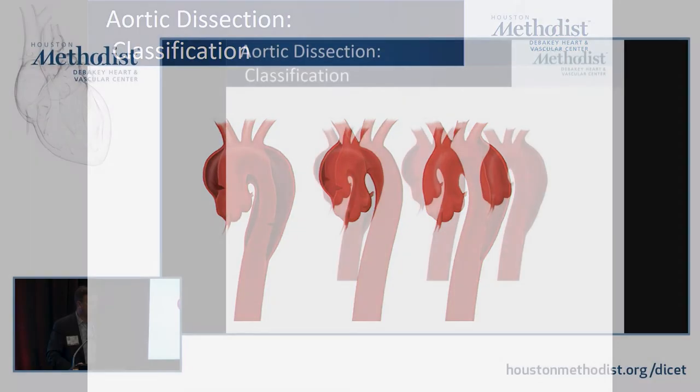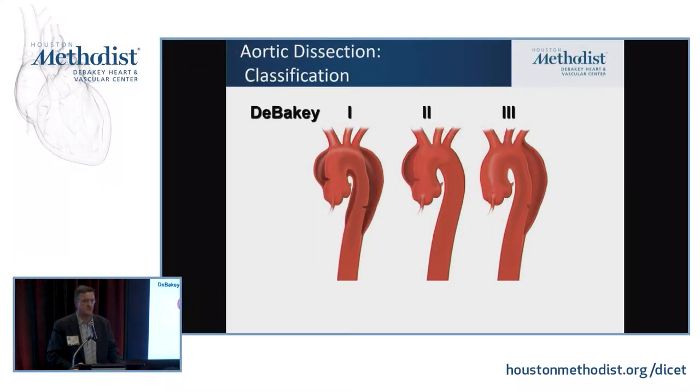There are several classification systems. If you're in Houston, you go by the DeBakey criteria: DeBakey type 1 involves the ascending aorta, arch, and descending aorta; DeBakey type 2, just the ascending aorta; DeBakey type 3, just the descending aorta. A simplified Stanford version: if it involves the ascending aorta, it's type A; if it doesn't, it's type B. About two-thirds of dissections are type A and a little more than one-third are type B.